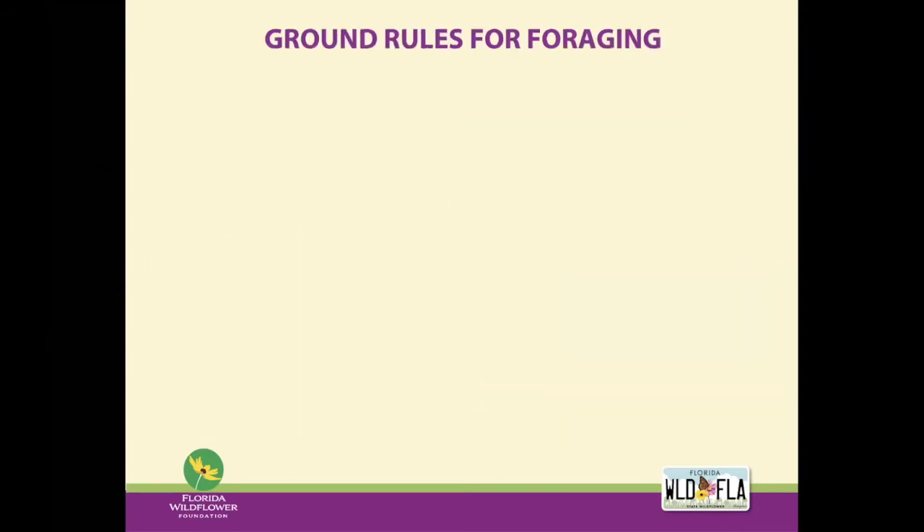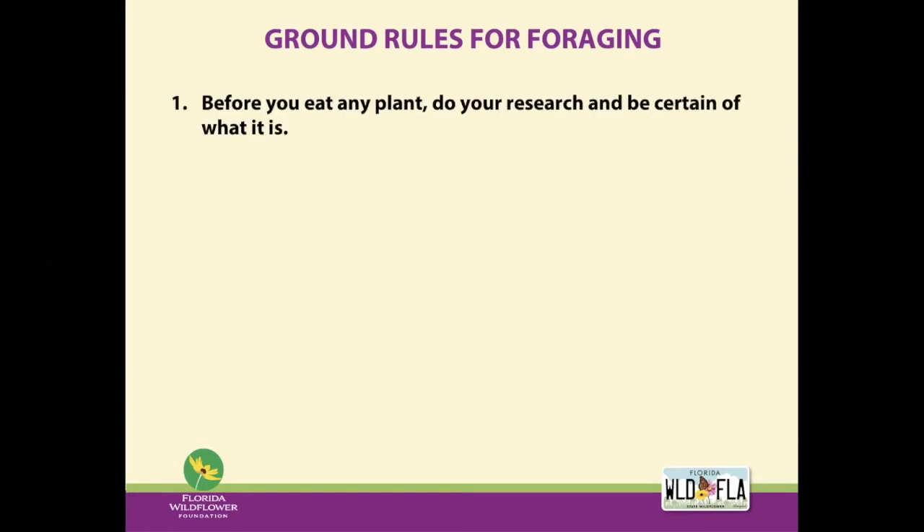Before we get started, I just want to go over a few ground rules for foraging. These typically apply to foraging out in the wild, but they also apply to your landscape. First and foremost, make sure you know what the plant is before you eat it. Always do your research. Be certain what it is. Ask an expert if you're not sure. Remember, all plants are edible once, and you don't want to find out the hard way that the plant was toxic or poisonous.